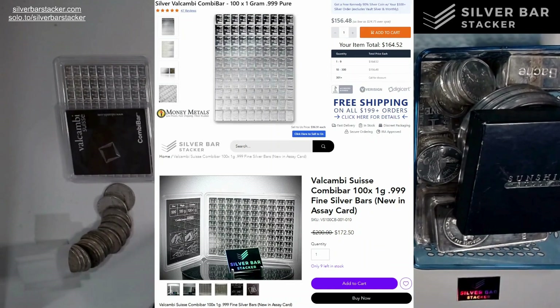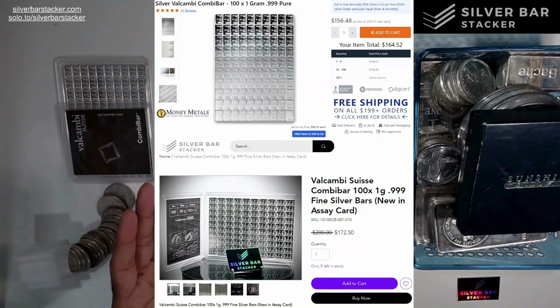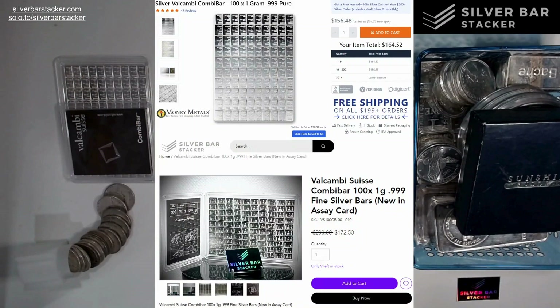I've had long conversations with Money Metals and they say they don't like numismatic stuff — they focus on weight, volume, and getting a very good price to offer their customers. Back when I used to work with them, their barrier of entry for purchasing was very difficult — they only accepted check or wire. You couldn't pay by credit card. I would wire them money and get my stuff. It was a difficult process, but the trade-off was a very good price. My cost basis on combi bars is actually around $166.